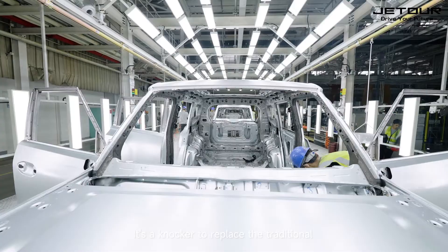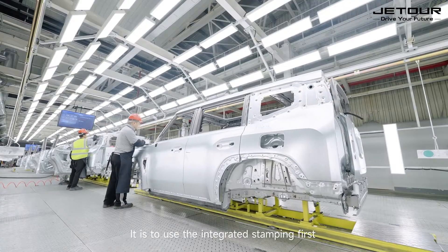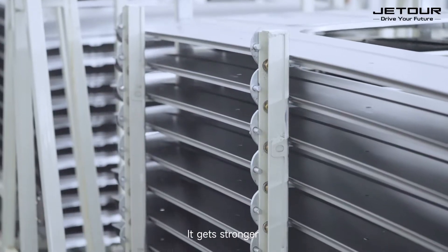This replaces the traditional approach where four pieces fit together. Instead, it uses integrated stamping first, then laser welding. This makes the steel lighter, and as an integrated stamping, it becomes stronger.